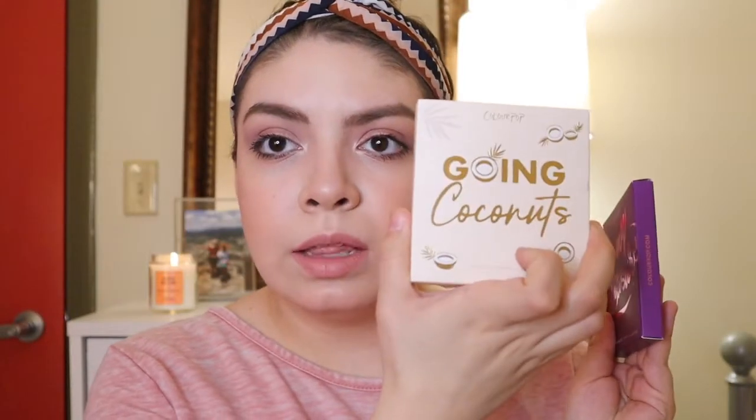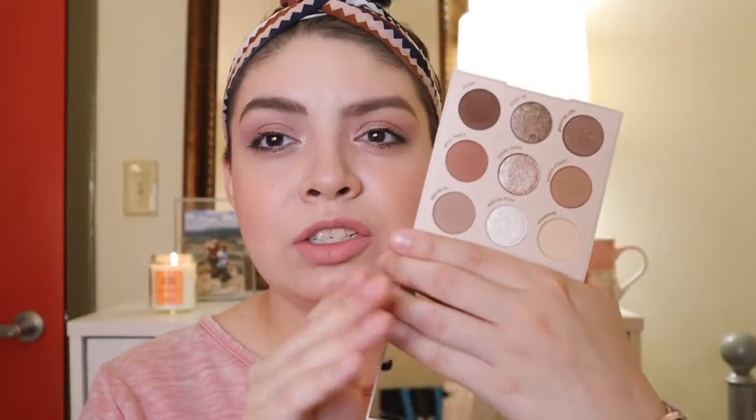The bundle came with two monochromatic palettes. I have the Going Coconuts palette and also the It's My Pleasure. I've already used the Going Coconuts palette. When this first launched it really caught my eye, but I haven't always had a great experience with ColourPop's 9-pan monochromatic palettes. It's just a gorgeous, neutral, cool-toned palette. It's so good.